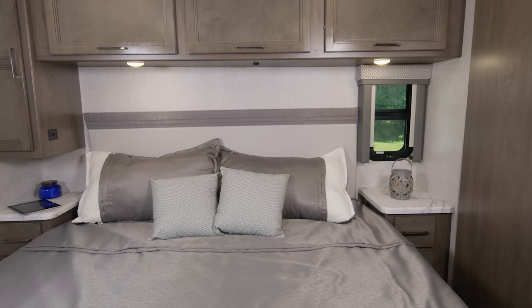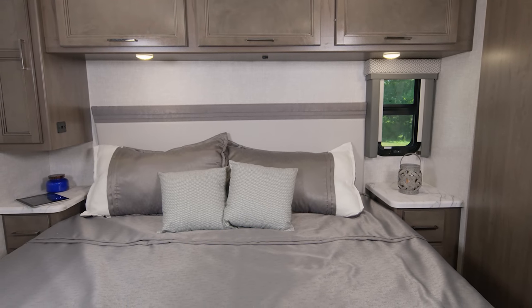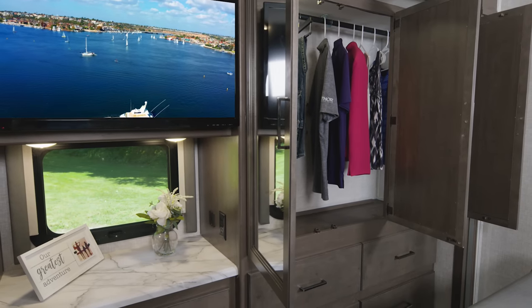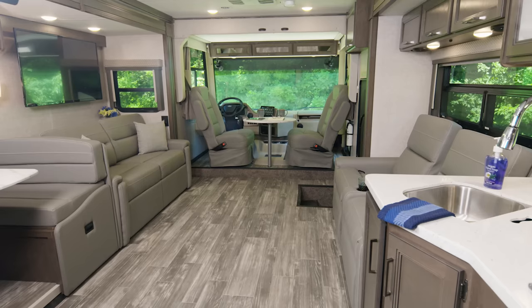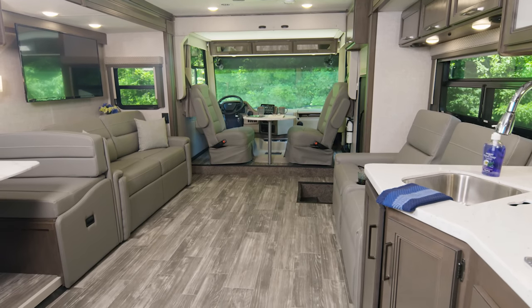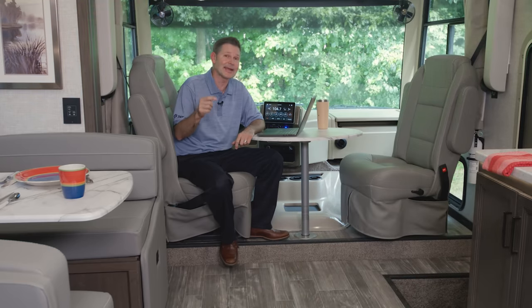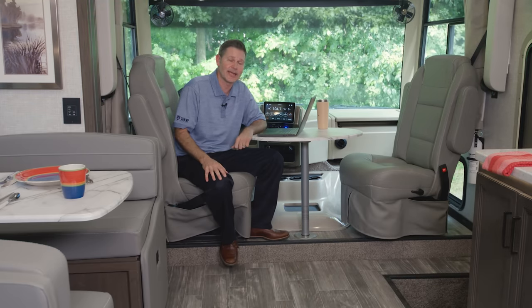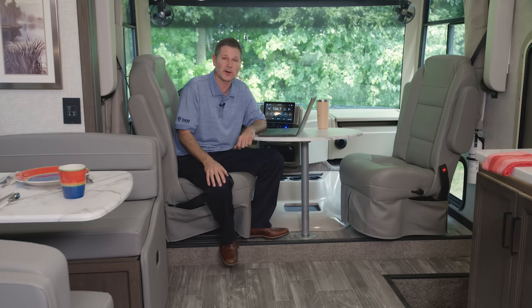Last stop on the 34R is in the bedroom. Like every floor plan in the lineup, you're treated to a very large, very comfortable king bed, all the storage and space you could want on a trip, and even a TV. That wraps up our tour of the Hurricane floor plans — it's a great place to live and play inside and outside. I'm going to spin this seat around, and we're going to get this Hurricane out for an RV road test.